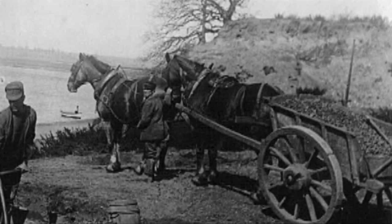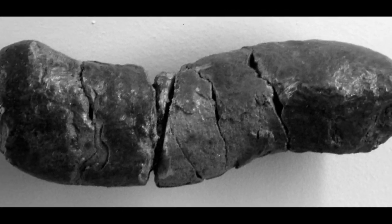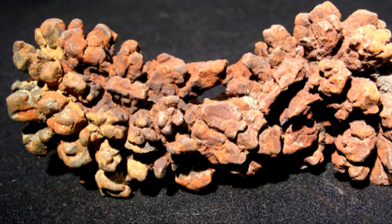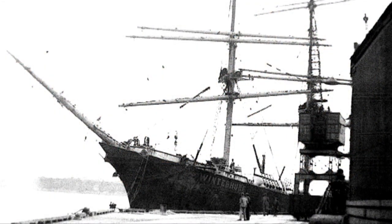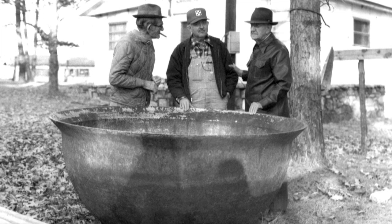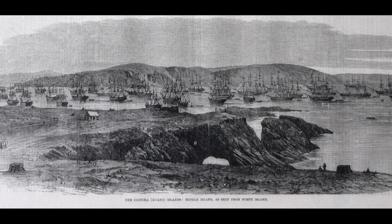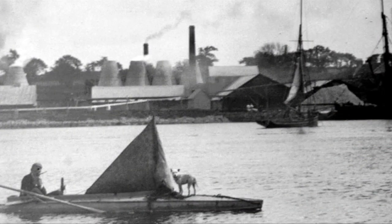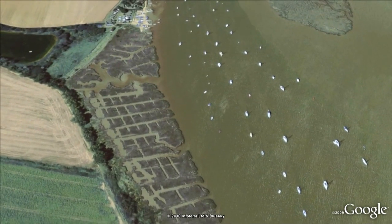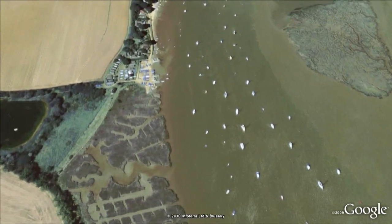At one time Waldringfield was a coprolite town. Dinosaur dung was dug out of the pits in East Anglia and sent to Fison's at Ipswich where it was treated with sulphuric acid to release the phosphate. But the trade died out in the 1880s when better fertilisers came along, notably bird and bat guano from the Pacific. It's a shame when you and your family have spent years making money out of one type of crap, only to find someone comes along with better crap. Then Waldringfield got a cement works — they used to dig mud from the saltings to use in the mix, hence the rectangular cuttings along the foreshore on the southern side of the town.